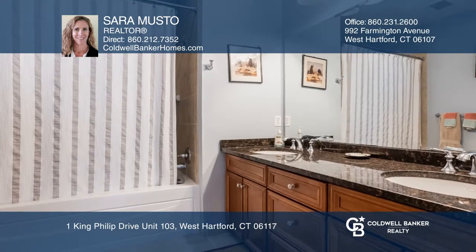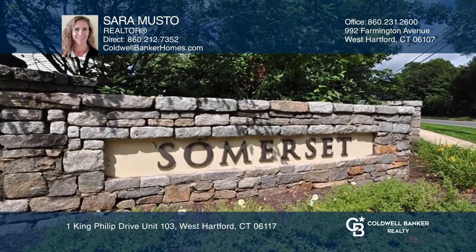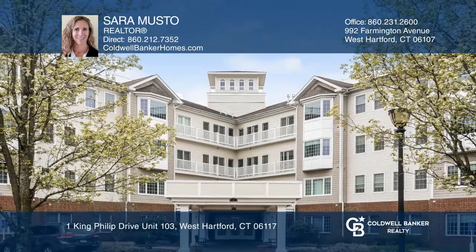The master bedroom has two large closets with efficiency racks and an attached full bath. This is one floor living at its best. Check it out today with Sarah Musto.